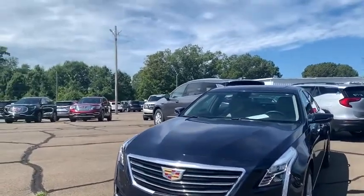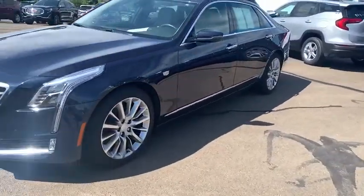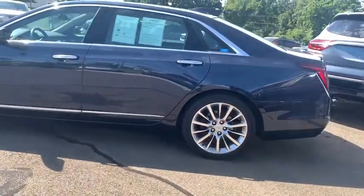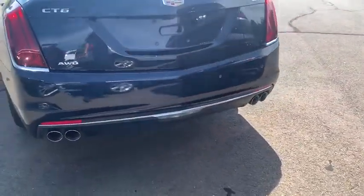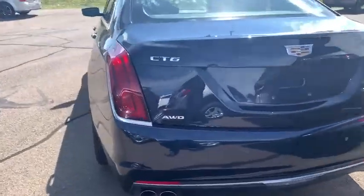It's got front sensors, rear sensors, rear camera, obviously full navigation, panoramic sunroof, and you can see this beautiful blue color. It also has heated seats, ventilated seats, along with beautiful leather. And in the back you can see quad exhaust, which really gives it that look, and obviously all-wheel drive — great for snow.